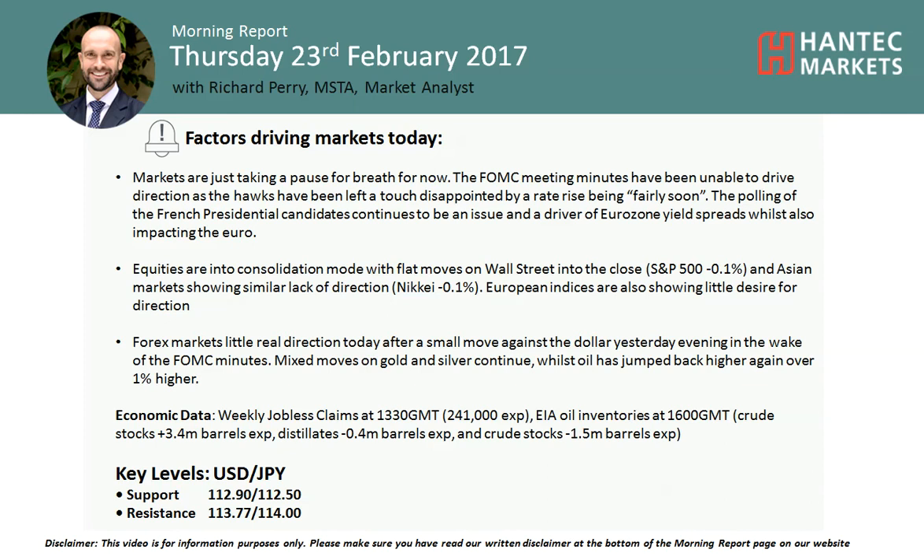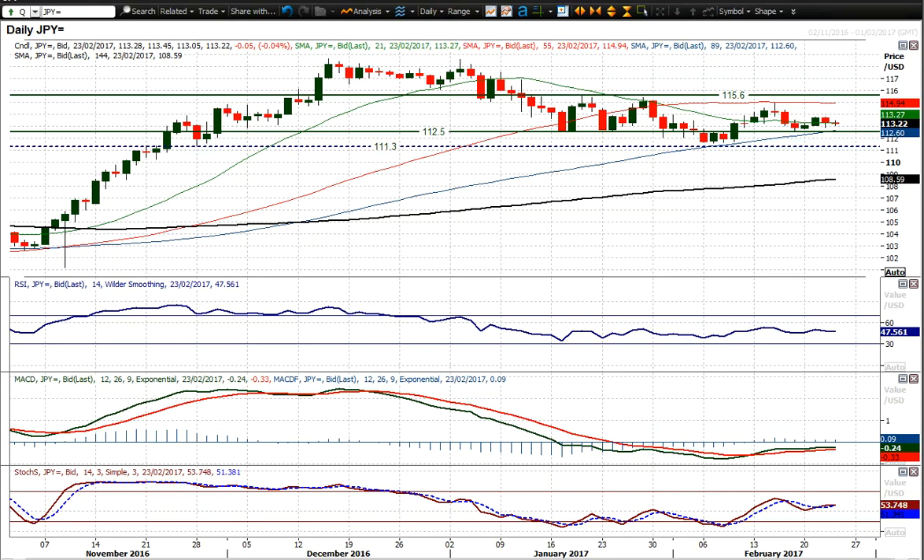Good morning and welcome back to today's morning report with me Richard Paramarker, Analyst at Hantec Markets, on Thursday 23rd of February. Let's look at USDJPY, another market that is just lacking direction. A couple of bull candles that started to form a recovery yesterday failed on the back of those Fed meeting minutes.